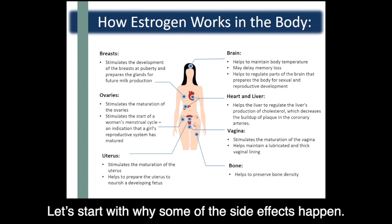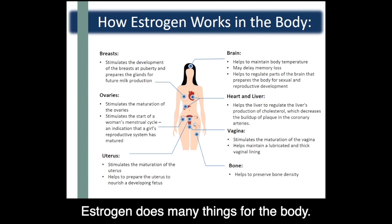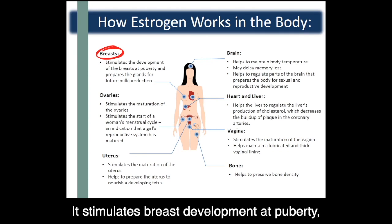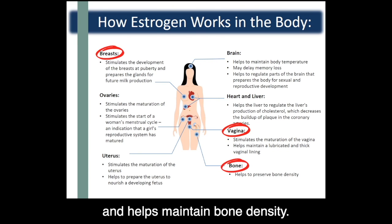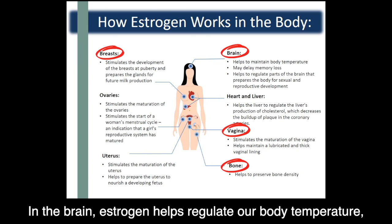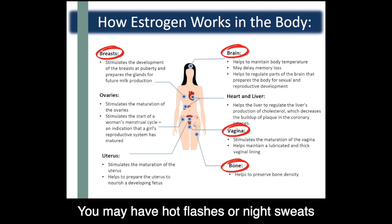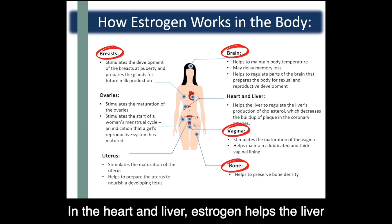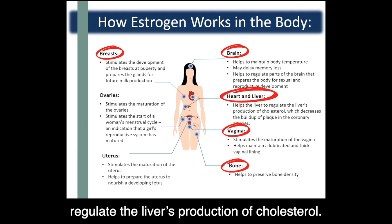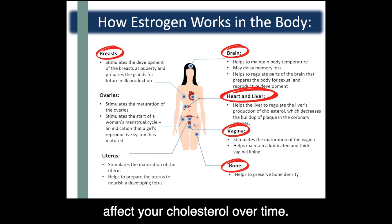Many of the side effects happen because of a lack of estrogen in the body. Estrogen does many things for the body — it stimulates breast development at puberty, helps maintain a lubricated and thick vaginal lining, and helps maintain bone density. In the brain, estrogen helps regulate our body temperature, so when we have less estrogen, this thermostat may be affected — you may have hot flashes or night sweats. Estrogen may also have effects on our mood. In the heart and liver, estrogen helps the liver regulate its production of cholesterol, so taking an endocrine treatment medication may affect your cholesterol over time. We recommend that you continue monitoring for this through your family doctor.